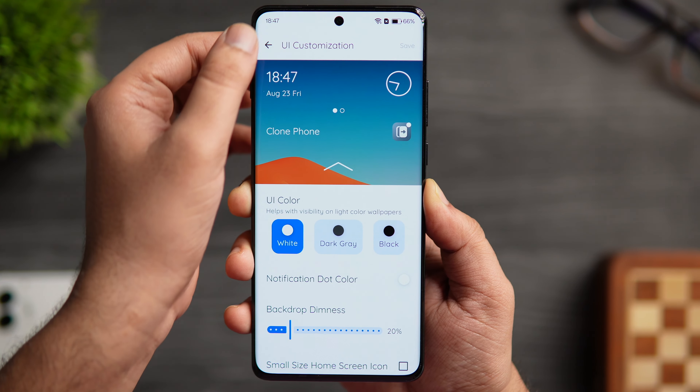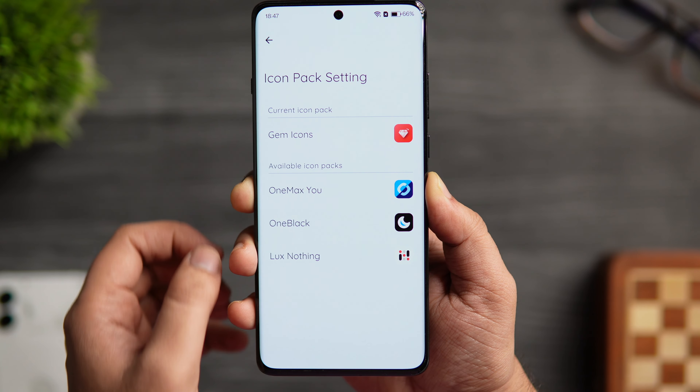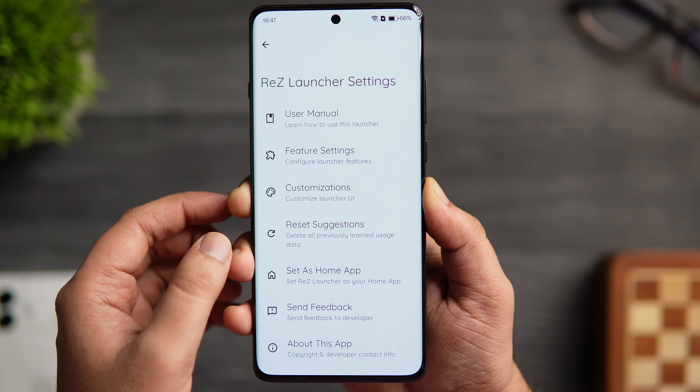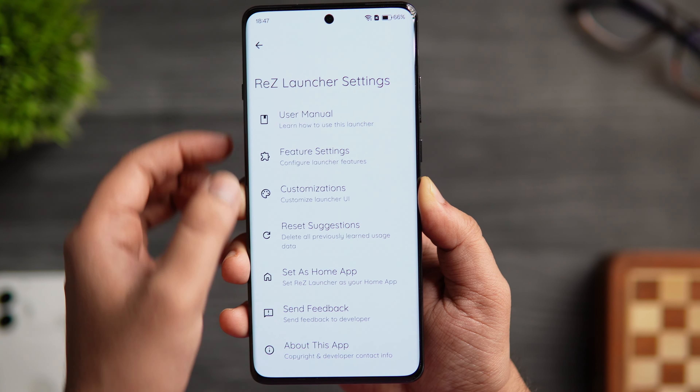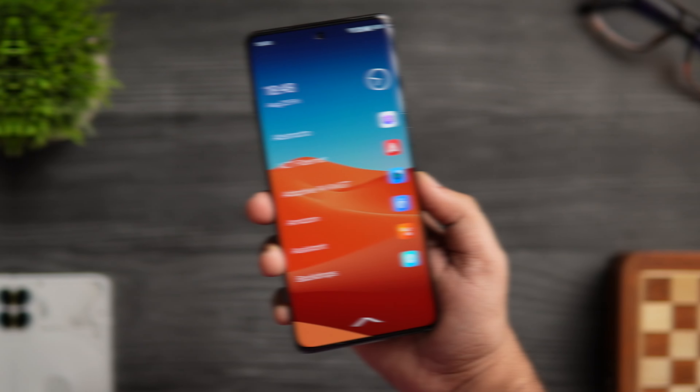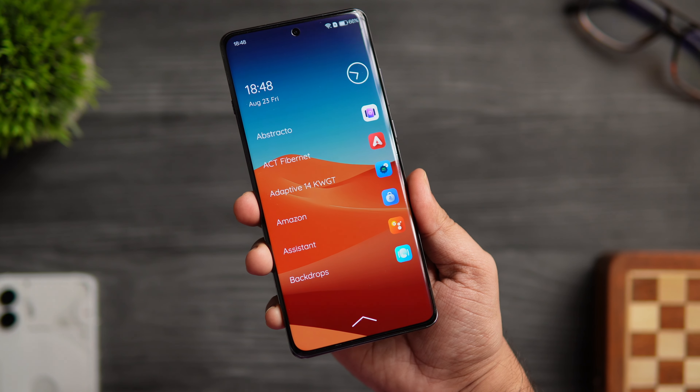In the launcher settings, you can hide applications, change the app icon style, customize the widget screen, change the color, add dimness to the background, adjust home screen icons, and much more. Overall it's a unique launcher that offers a lot of cool and interesting features, perfect for anyone who wants a decluttered home screen experience.